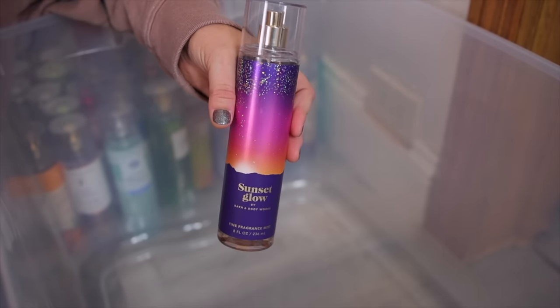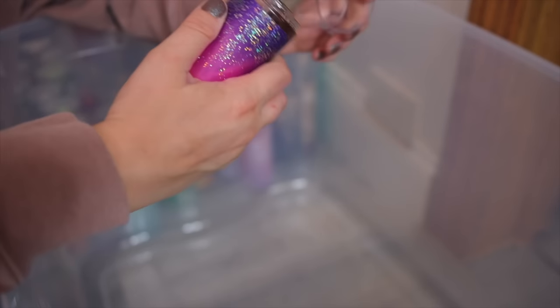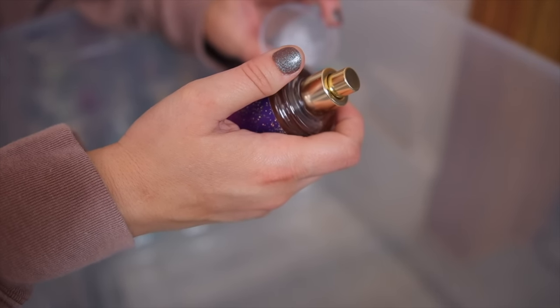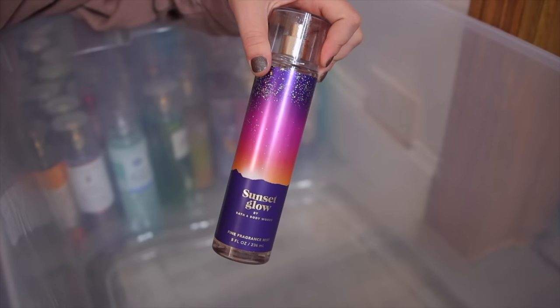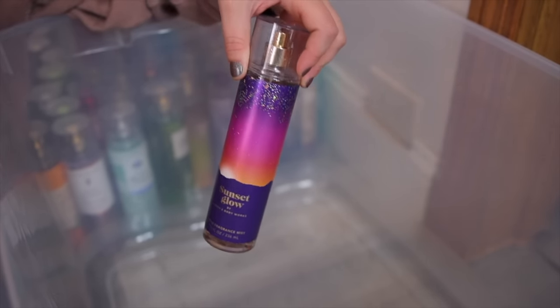We also have the Sunset Glow. They discontinued this one and I really hope they bring it back because it's such a good scent. It's very sweet — it has a lot of notes in it like coconut, cherry, moonflower, and caramelized vanilla. I absolutely love it. The mixture of these notes is perfection. Must try if you can get it off of Mercari.